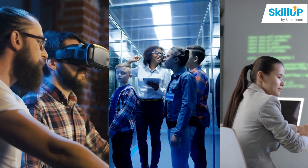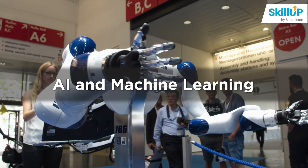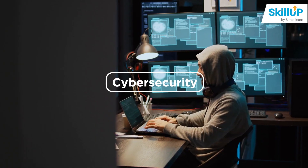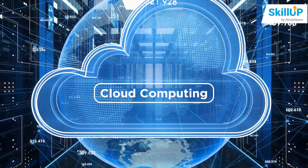You might be thinking about which certification courses to go for. There are plenty of technologies in the market, but the top trending free online certification courses are AI and Machine Learning, Data Science and Business Analytics, Cybersecurity, Software Development, Digital Marketing, Cloud Computing, and many more.